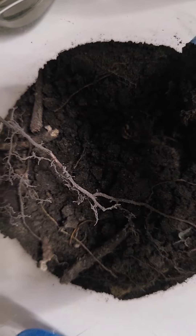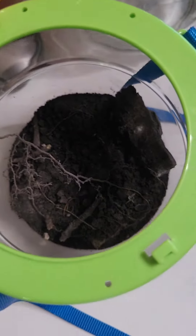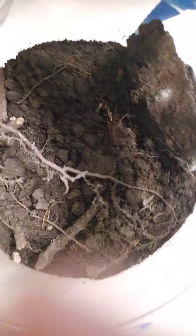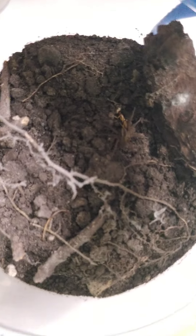Oh yes, sweet! We got a takedown right there. Now I'm just gonna let you guys observe this for a little while. As you can see, wolf spiders are very good hunters.